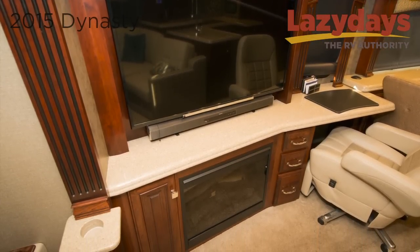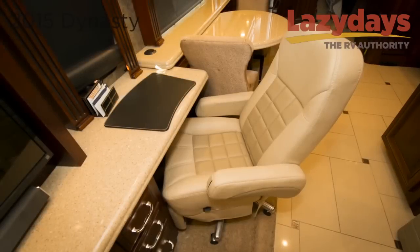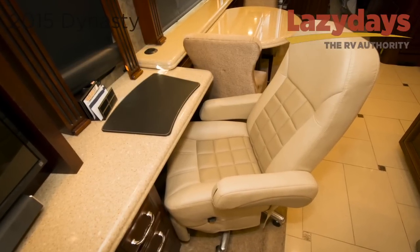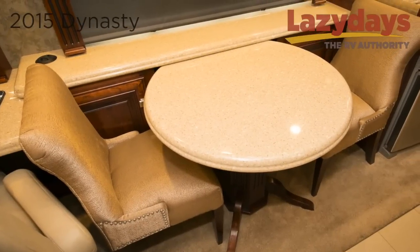This one has a Sony 50-inch HDTV with a Blu-ray player and built-in Wi-Fi. Doing work on the go is a breeze with a separate desk and an executive style chair. Also seen here is the dinette table with decorative chairs.